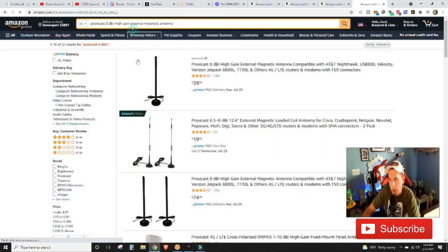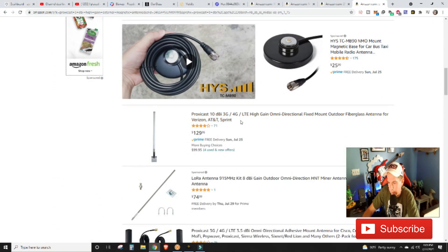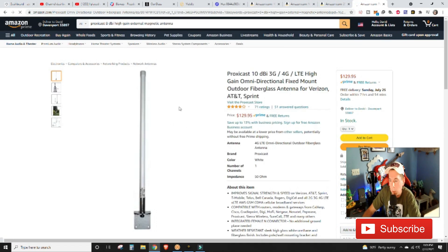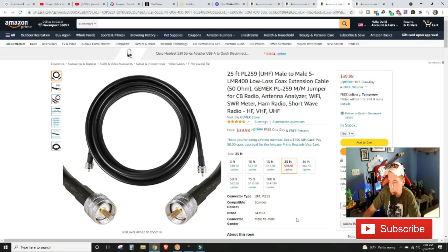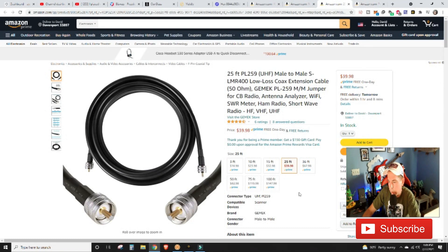A lot of commenters have mentioned that 5.8 or 6.0dBi antennas have been doing really well. I also watched videos using the Proxicast 10dBi, which has 71 ratings with a 4.1 out of 5 — much more solid. Because we'll still be running a fairly long cable from the hotspot router, we're also going to upgrade to an LMR-400 cable. A lot of comments suggested the LMR-400 for better control and lower signal loss. Hopefully that antenna and cable combination will run well together.